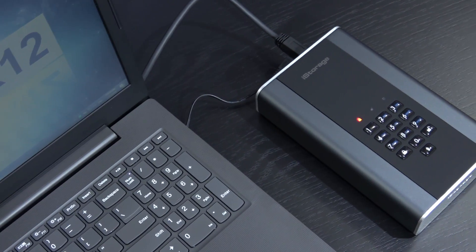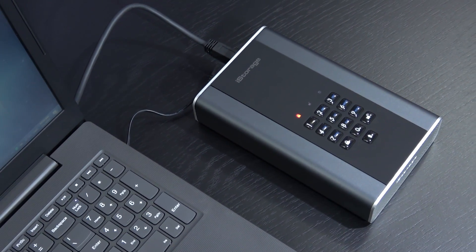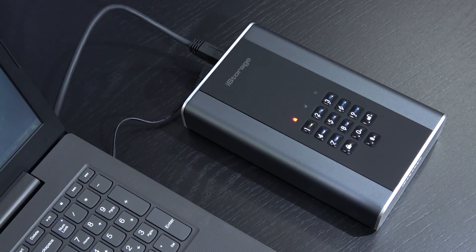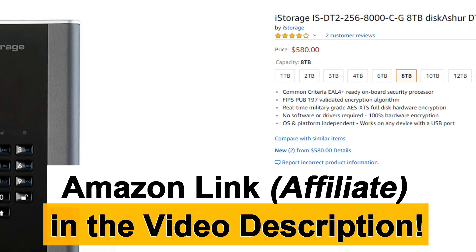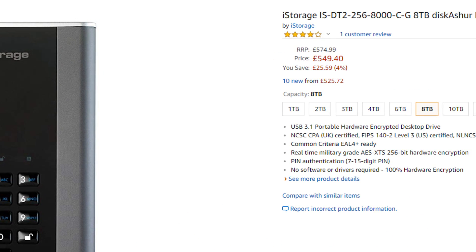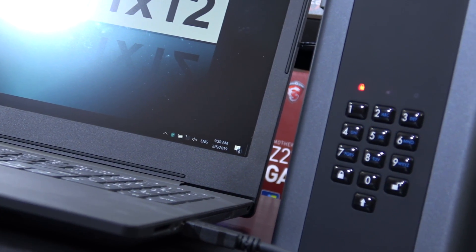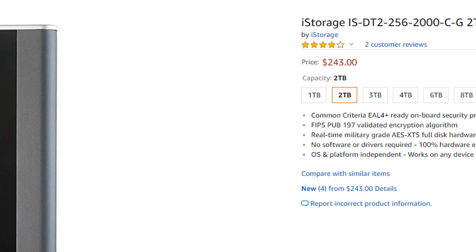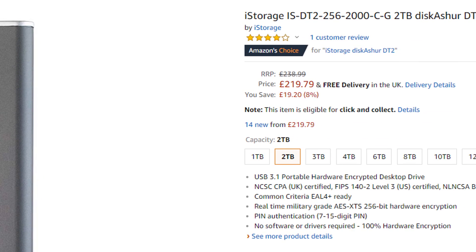We are talking of some real serious encryption here. Data security is of utmost importance in certain aspects and that does cost you a fair bit of money. On Amazon.com the 8TB version goes for around $580 US dollars — that's £549 on Amazon.co.uk. But for those that want to spend a little less and are happy with 2TB, that version can be had for roughly $240 and £220 respectively.